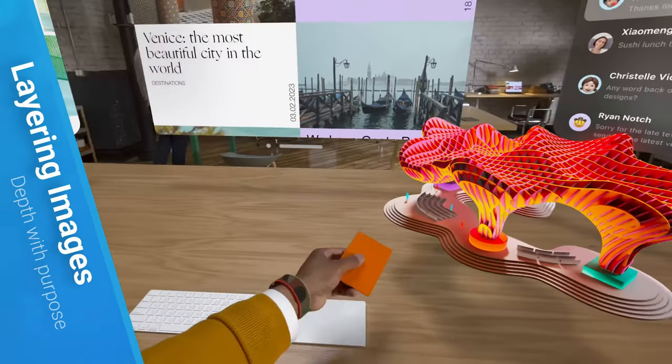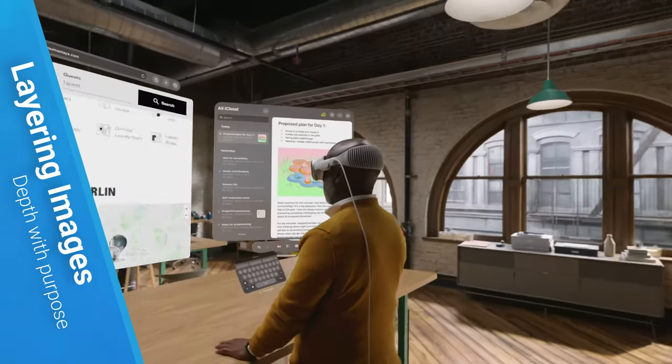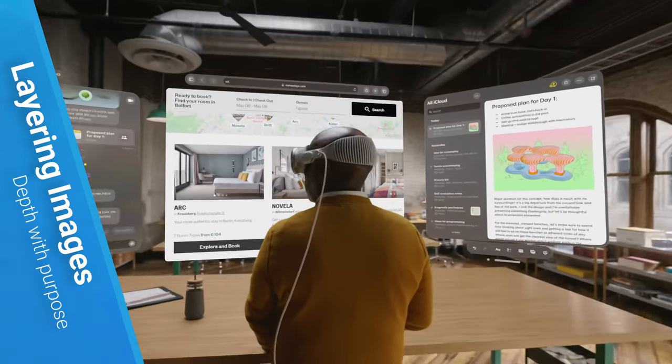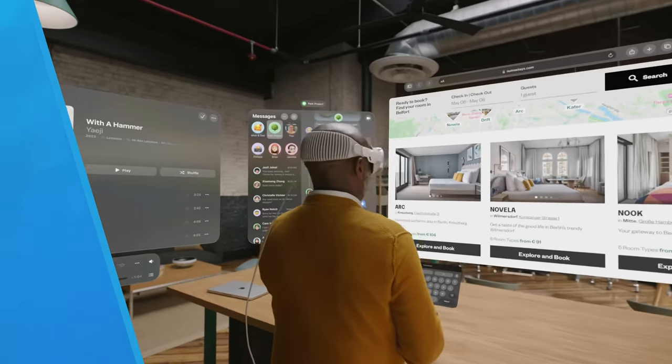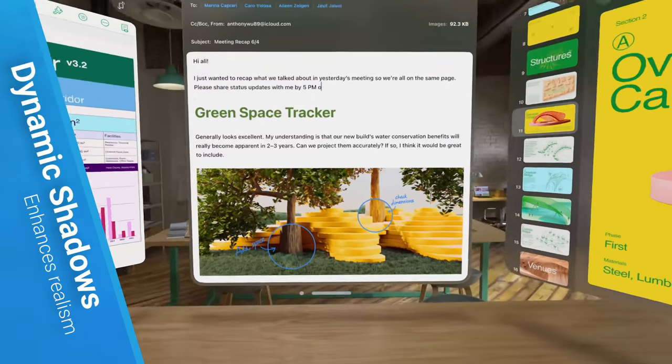The Vision Pro does an excellent job at layering digital images onto the real world. It comes with a 3D interface that adjusts to natural light, and can even project virtual shadows, creating a dynamic experience.